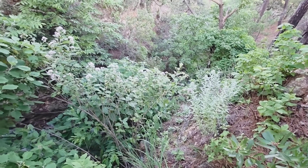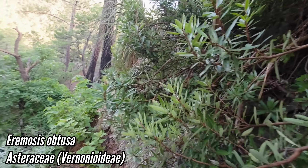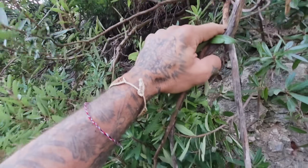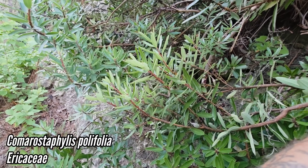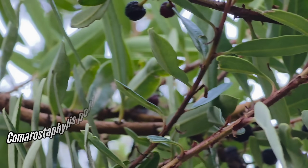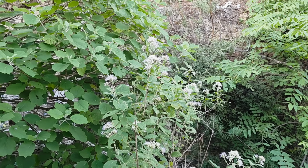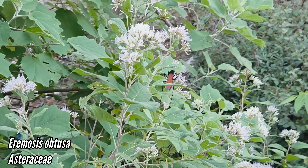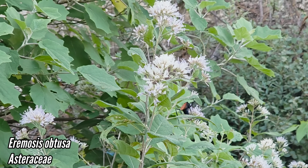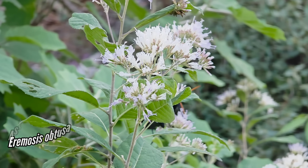Saw something cool — a cool composite, some sort of Vernonia. Camarostaphylis is aiding me here — wonderful madrone relative, notable for having drupes instead of berries, so a single seed in those fruits instead of many. The tarantula hawk likes that plant too. I saw it and said what the heck is that — some sort of Vernonia relative, very vernionioid.